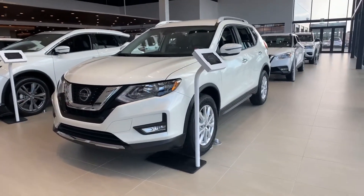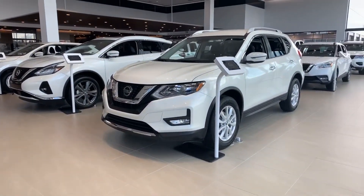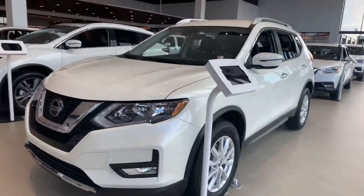Hey Franklin, thanks for your inquiry. Looks like you're interested in an SUV, and we've got tons of those sitting in our showroom right now. This is the 2019 Nissan Rogue.